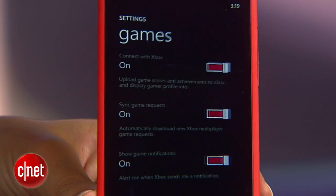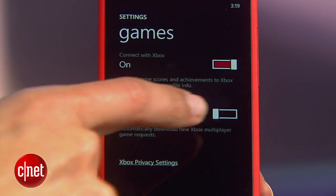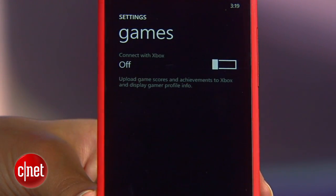Now go to games and turn off connect with Xbox and sync game requests. Again, if you use these features, leave them enabled.